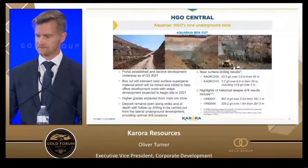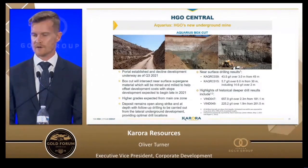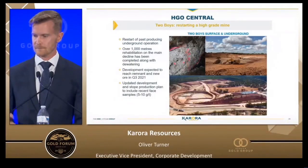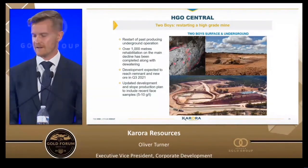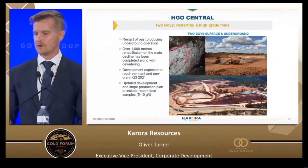Aquarius — these are photos right out of the camera from last week. That's the box going underground at Aquarius. We are now driving the portal and expect to be into ore in the fourth quarter. Drilling results are tremendous — 650 grams over 2 meters. It is a steeply dipping narrow vein deposit, which is the specialty of some of our team members. The historic grade of the Aquarius resource is 19.19 grams per ton. The Two Boys underground mine is also a past-producing operation that was underwater for about 15 years. We dewatered it and found an old haul truck underground. We are into ore at Two Boys and expect to be bringing on higher grade material in the four-gram range in Q4.